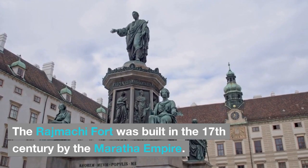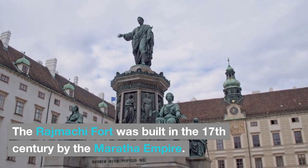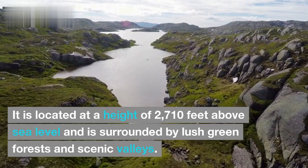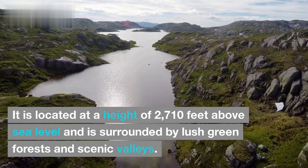The Rajmachi Fort was built in the 17th century by the Maratha Empire. It is located at a height of 2,710 feet above sea level and is surrounded by lush green forests and scenic valleys.